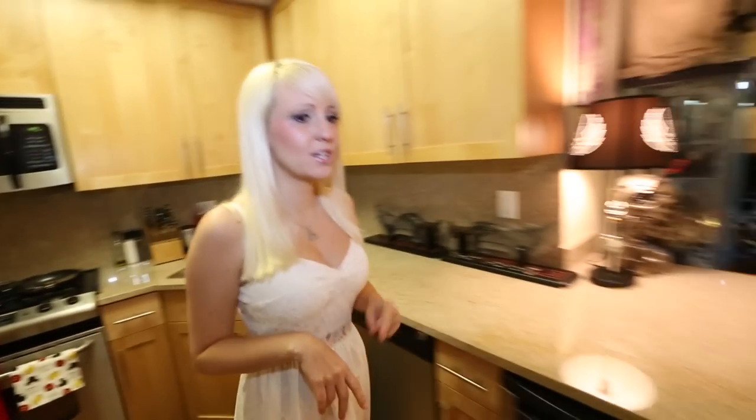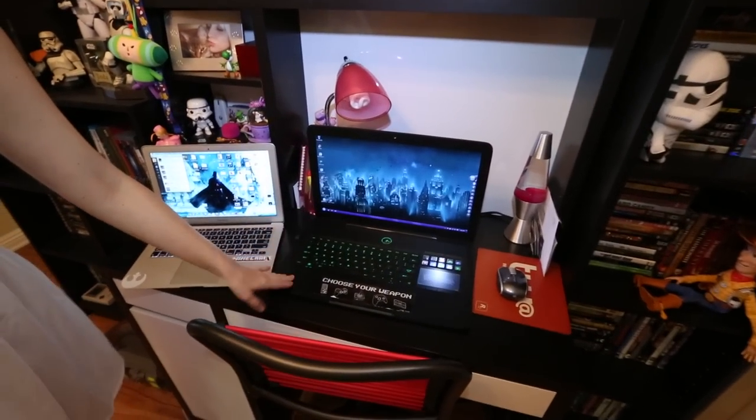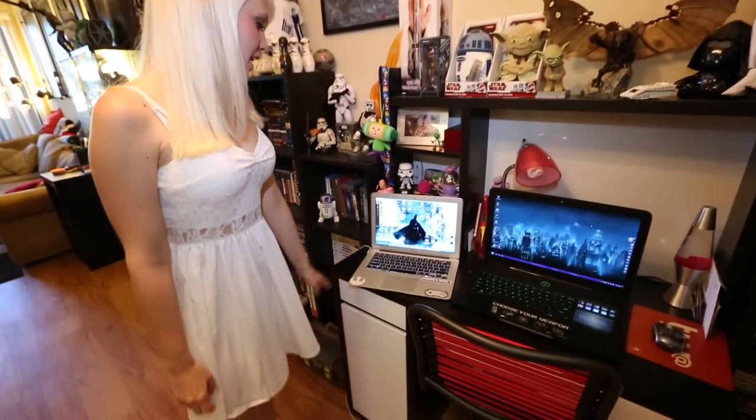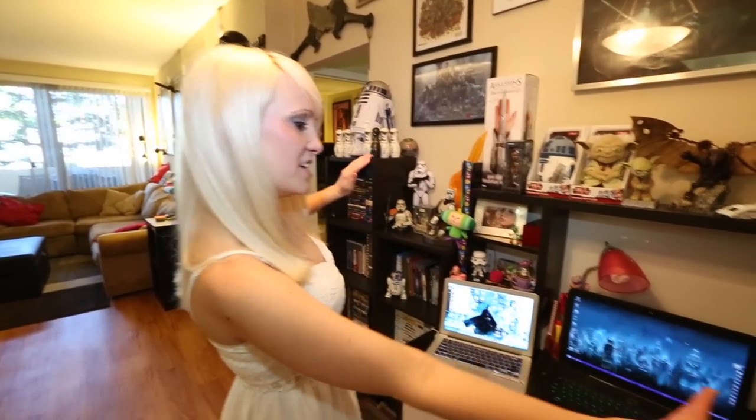Let's head over to my workstation. I've got a Razer Blade PC and this is where I do all my PC gaming. Then I've got a cute little Mac, which is where I do basically the rest of my internetting and photo and video editing. I made this desk all by myself — with help from Ikea.